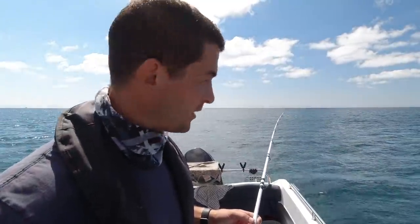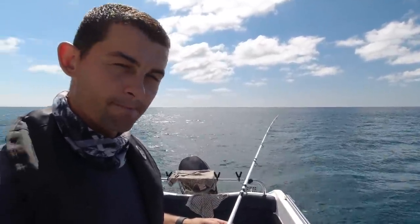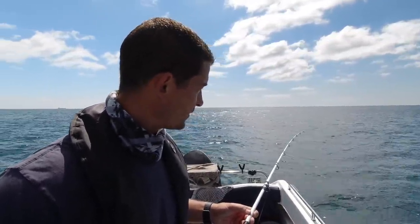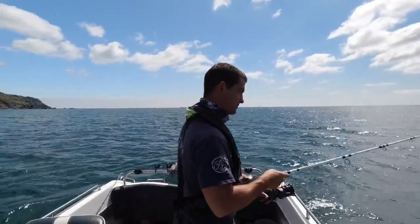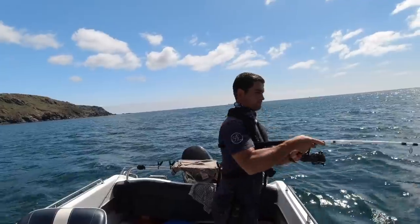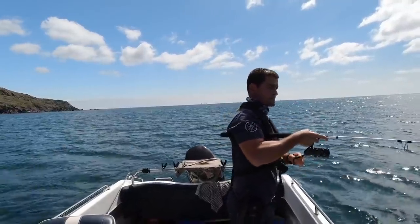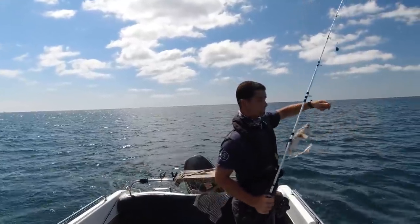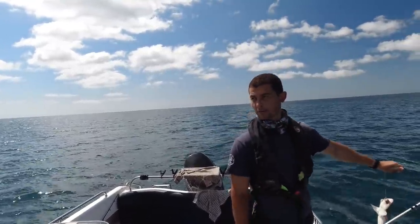I chucked a bait out while I was dealing with that rain — there's a bait there, look. I might pick up a bonus fish, and there is — somewhere I've been having a go at it. And another dogfish.